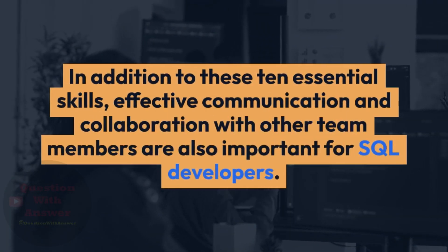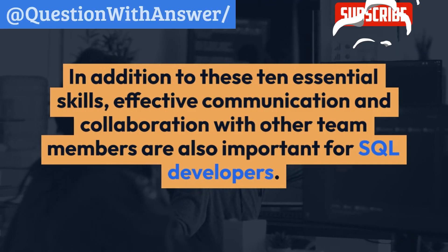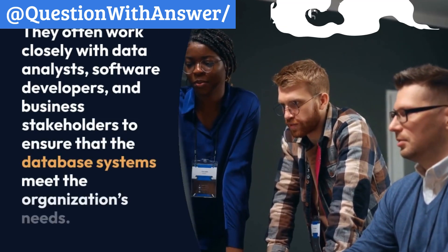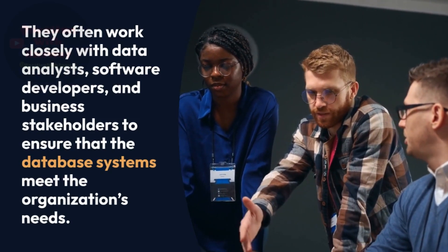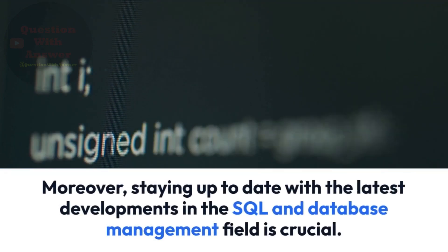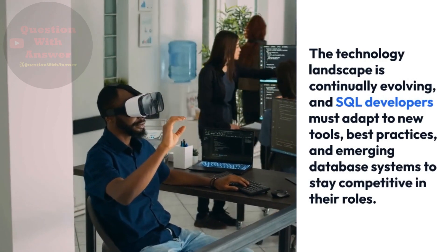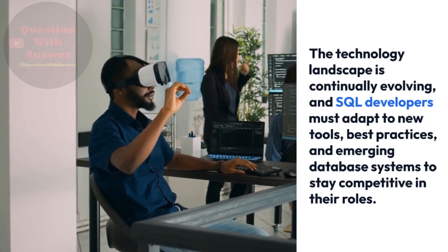In addition to these 10 essential skills, effective communication and collaboration with other team members are also important for SQL developers. They often work closely with data analysts, software developers, and business stakeholders to ensure that database systems meet the organization's needs. Moreover, staying up to date with the latest developments in SQL and database management is crucial, as SQL developers must adapt to new tools, best practices, and emerging database systems to stay competitive.